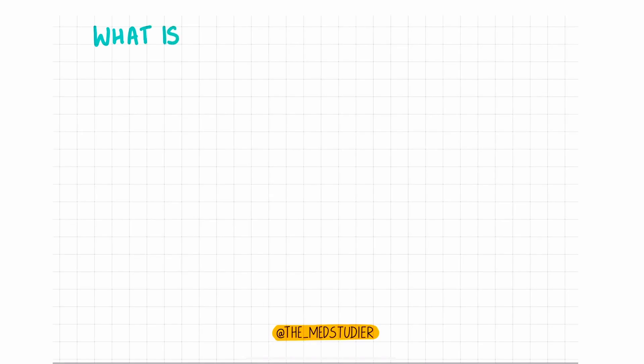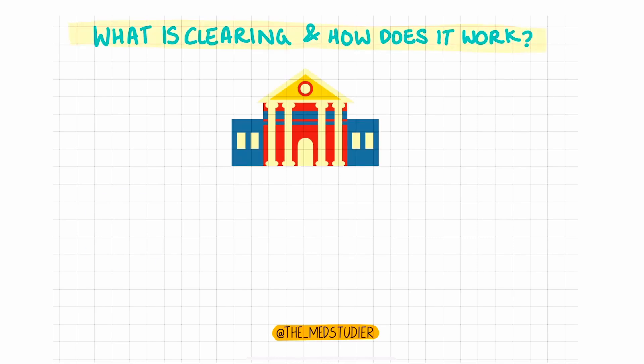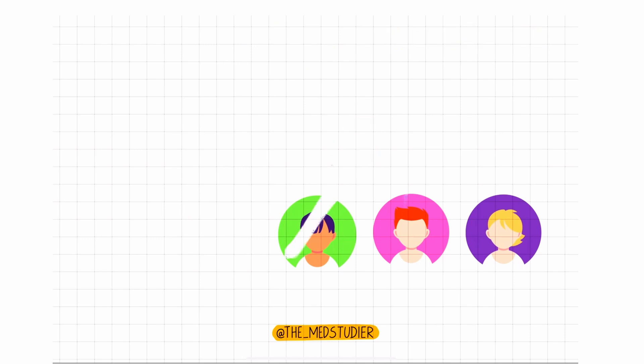What is it and how does it work? UCAS clearing helps students to apply for places at universities where the amount of places have not yet been filled. This means that you don't need an offer in order to go through clearing. You can also consider it if you'd like to change your course. Clearing will be available on A level results day, the 18th of August 2022. Usually after the results have been announced, some universities still have vacancies.